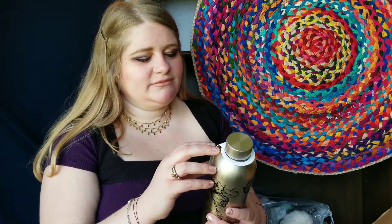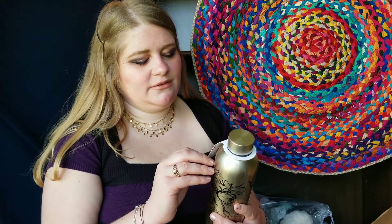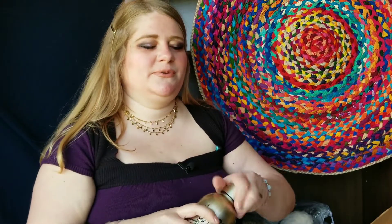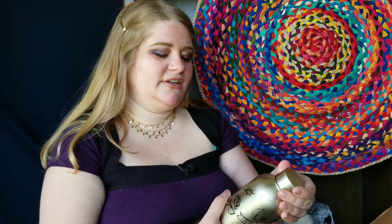This is a stainless steel insulated water bottle — I think the brand is 'My Tag Alongs.' Usually bottles like this go for around twenty dollars; I think this was about 50 percent off. It wasn't like 80 or 90 percent off like a lot of other things, but it's a really nice bottle and you can always use a good stainless steel water bottle. This one's really adorable.